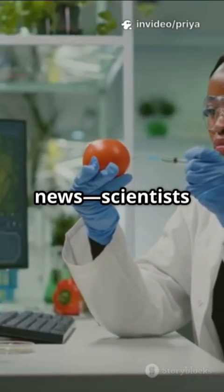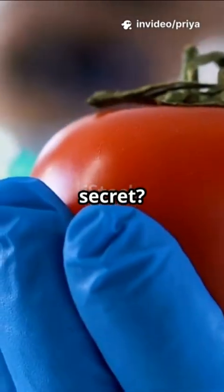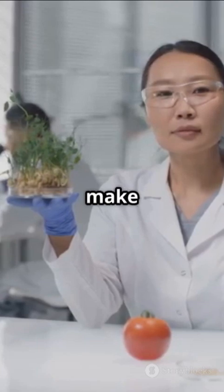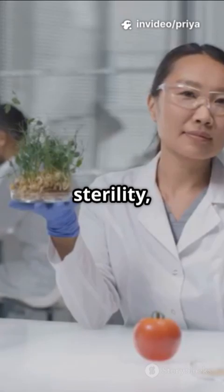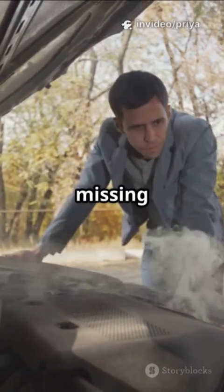I'm sure you've heard the news. Scientists can now rescue sterile tomato plants. The secret? It's all in the DNA. Let's break down how this works. Some tomatoes can't make pollen because of a sneaky glitch in their cell batteries, called cytoplasmic male sterility, or CMS. It's like their reproductive engine is missing a part.